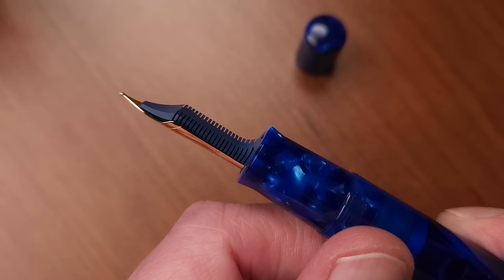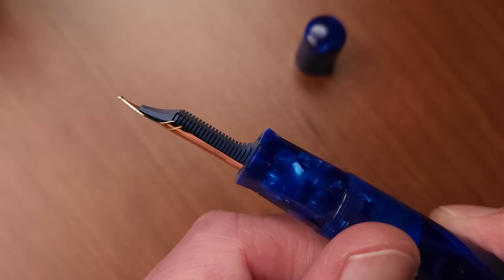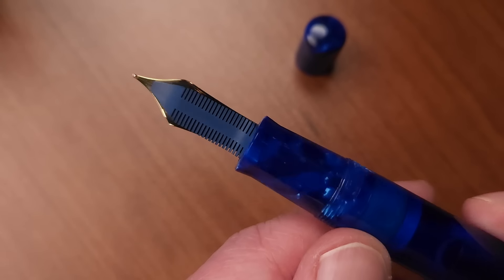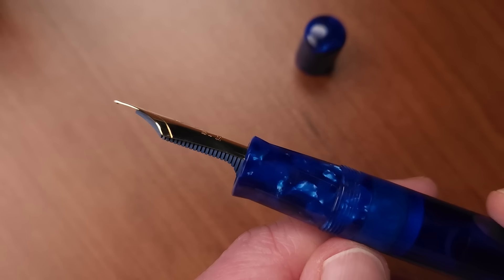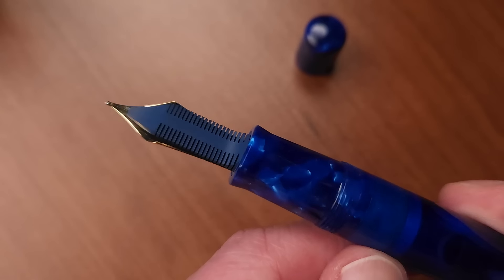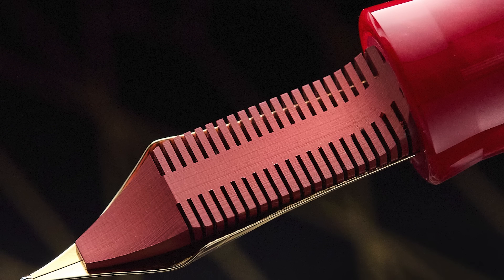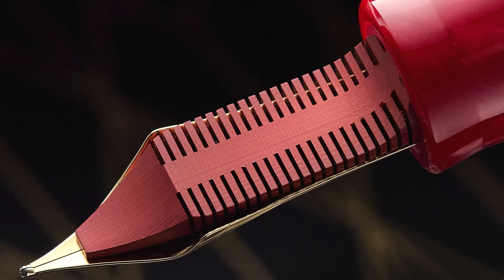The blue ebonite feed is well known for having really great ink mobility properties. It's a very lean, narrow feed — very similar to the old Delta Dolce Vita — and I'm sure that's not by accident. The blue ebonite feed will match up with the Imperial Blue pen, and there will also be a red feed that matches up to the Nobile.